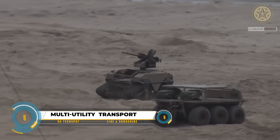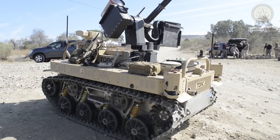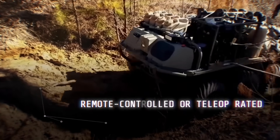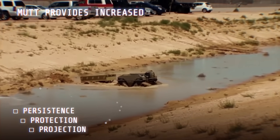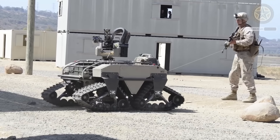The MUTT, created by General Dynamics, is a smart robot designed to help soldiers in battles. The U.S. Army likes it for the Small Multi-Purpose Equipment Transport program. MUTT is strong, carrying heavy loads up to 500 kilograms, making things easier for soldiers. It can go anywhere — rough terrain or water — and soldiers can control it with a remote, a tether, or let it operate autonomously.